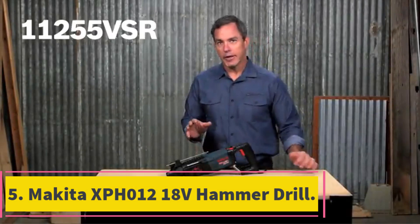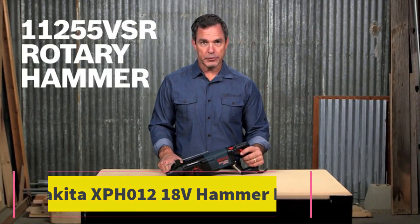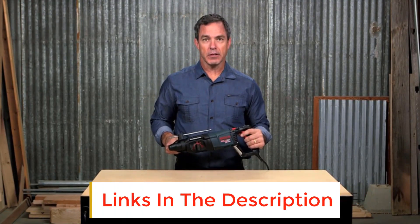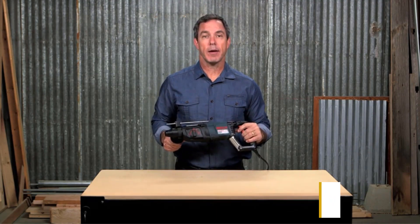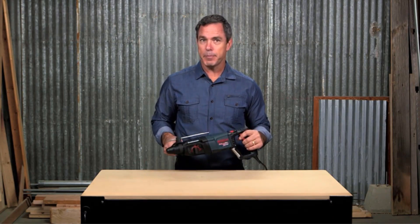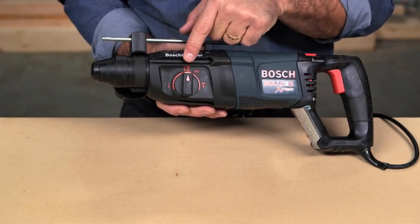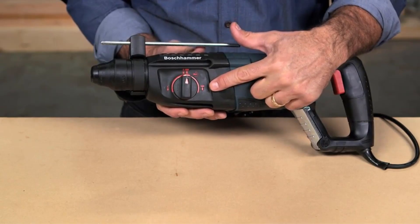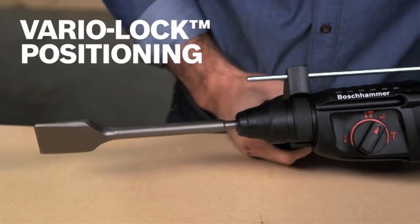Number 5: Makita XPH0-1218V Hammer Drill. This particular model is one of the best cordless options you will find on the market right now. It is a highly portable option that can be carried from place to place with ease. If your project requires plenty of mobility, you will likely enjoy the lightweight and portable nature of this hammer drill. It weighs only 4 pounds and comes with an ergonomic handle. With this small drill, you can work for hours on end without feeling fatigued in the arms.